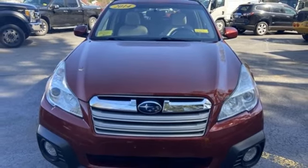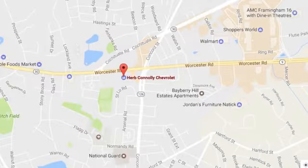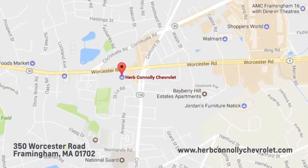the time is now. Experience it today. Call, click, or stop in and see us today. We're conveniently located just off Route 9 East at 350 Worcester Road.